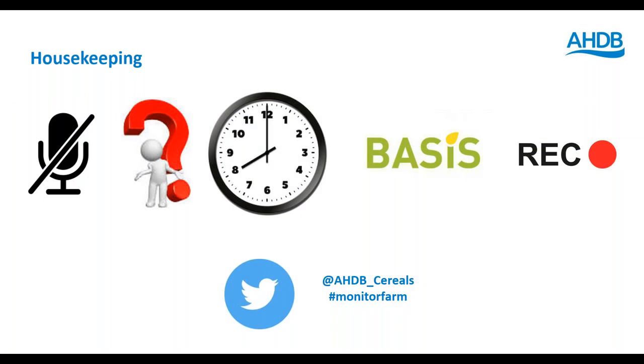Just some housekeeping rules: you're all set to mute and we can't hear or see you, which may be a good thing. If you have questions, there's a text box on the right-hand side. We will have a question and answer session at the end. Basis points are available — please enter your name, postcode and basis number in the question box. This webinar will be recorded and put on our YouTube channel in the next few days.